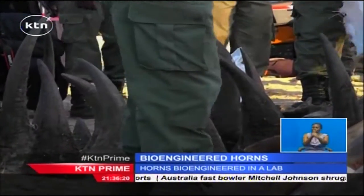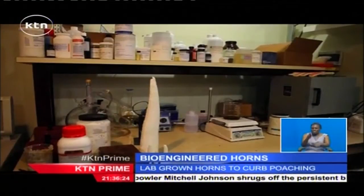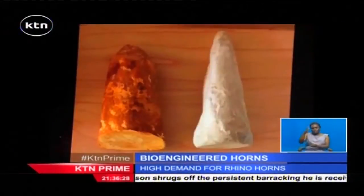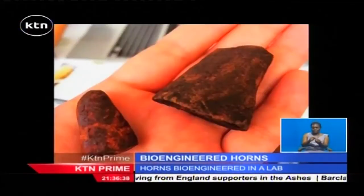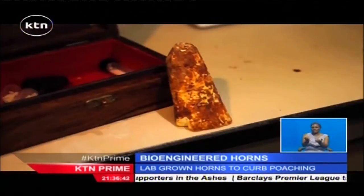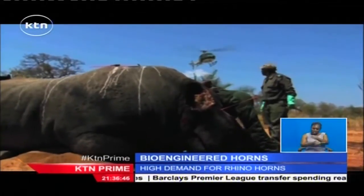The idea is to flood a lucrative rhino horn black market with the bioengineered horns and make it costly for buyers to test whether they have the real deal. One of the interim goals is to make it more costly to test the object and the object's worth, and I think we're pretty much getting into that territory now. The company hopes to perfect the science in coming months, then start selling the lab-grown horns. It is betting that poachers will be among its best customers.